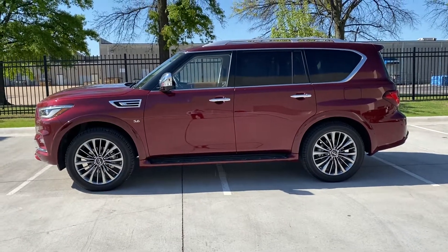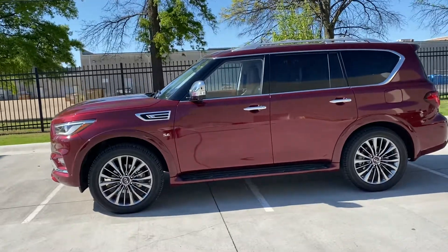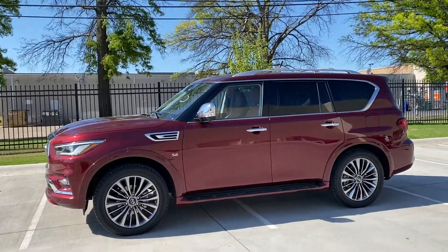Hey Kerry, this is Bryce from Jack Cooper Infinity. I know your husband had some questions about key features of the vehicle, so I wanted to go ahead and go over those in a video rather than just on the website.